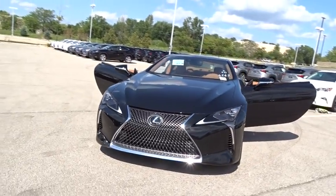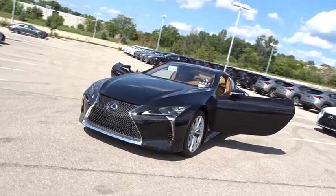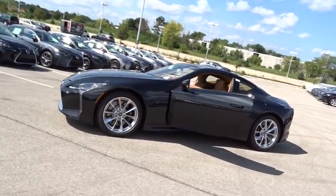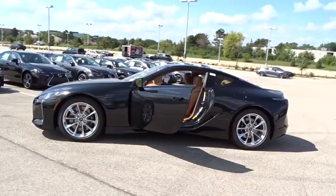The 2018 Lexus LC. The Lexus LC is a luxury coupe like no other. Design, performance, and handling all make this vehicle stand out in a crowd.